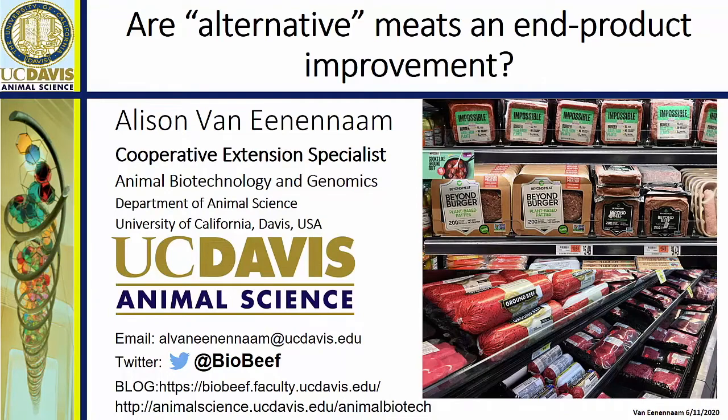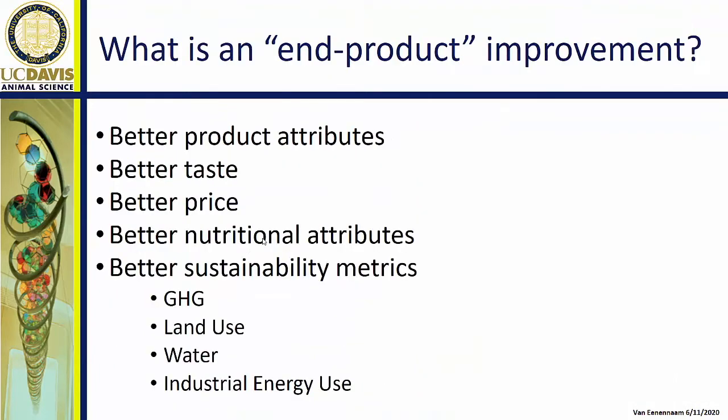Hello, this is Alison van Eendenham speaking from the Beef Improvement Federation end product improvement session. My topic is: are alternative meats an end product improvement? To me, that means asking whether they have better product attributes — better taste, better price, better nutritional attributes, better sustainability metrics — and I'm going to look into the evidence base to ask those questions of these alternative meats.